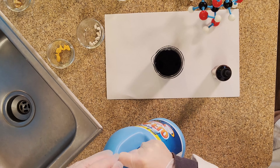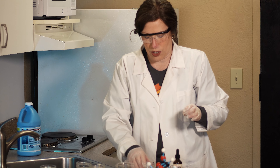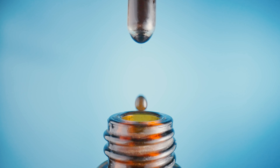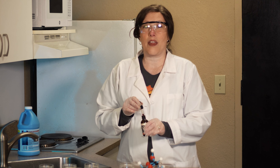We can take what we've learned here and add iodine to different foods to see if they have starch in them. Here we have a common snack — goldfish. We're going to add some iodine to the goldfish to see if it has starch in it. If the iodine turns the goldfish a dark blue purpley color then we know that it has starch in it, but if it stays brown then the goldfish do not have starch in them.